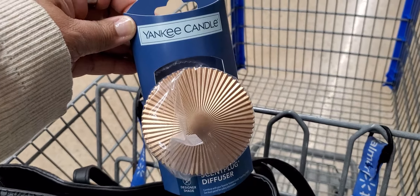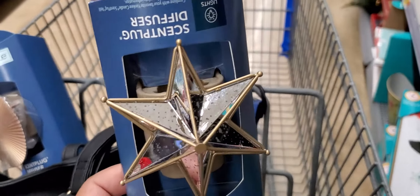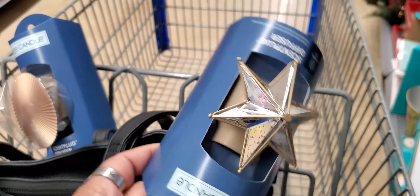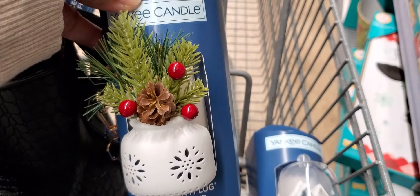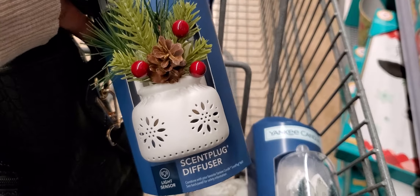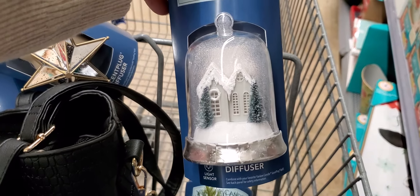That's one — it's a Yankee Candle diffuser. They also have a star. I don't know how much they are. And then they have this one — I like this one, this is cute — a scent plug diffuser. And then they have this one. But these are cute.